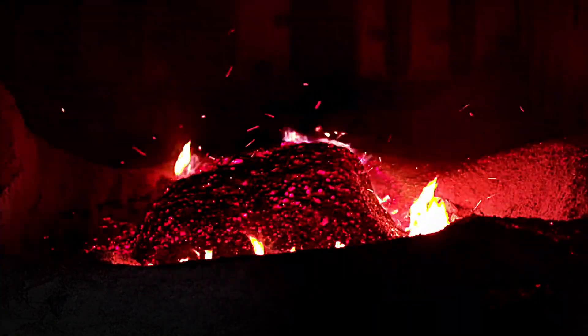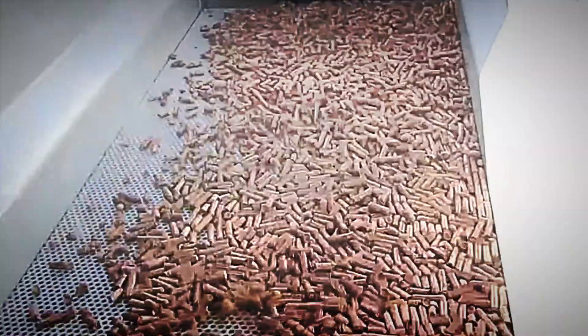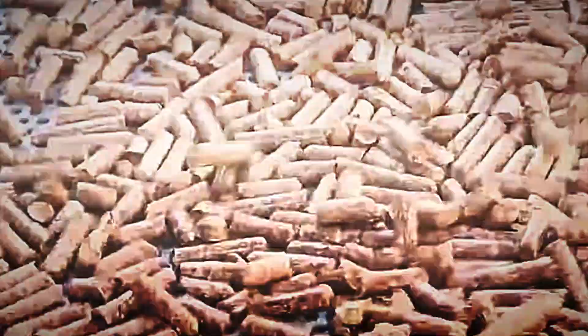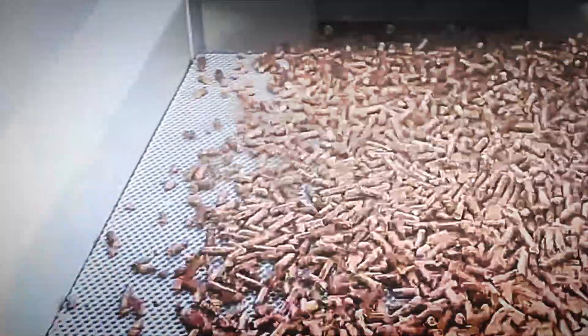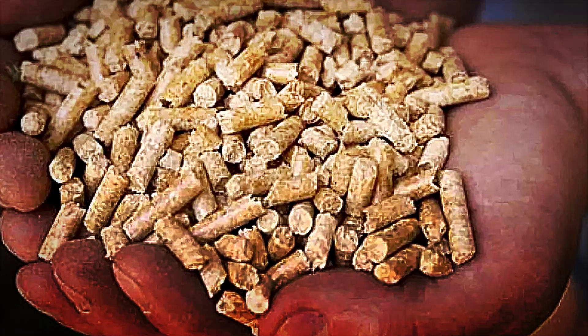We're not talking about a circumstantial innovation or a passing fad that will disappear over time. On the contrary, it's a solid and growing alternative that responds to the very specific needs of our time — the search for more economical, safe and, above all, environmentally friendly fuels. Pellets have gained ground precisely because they combine two qualities that are rarely found together: energy efficiency and environmental sustainability.